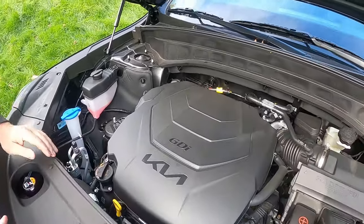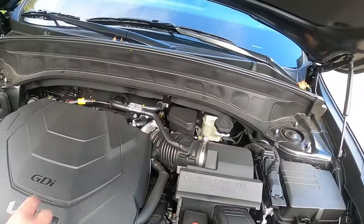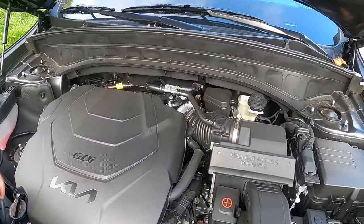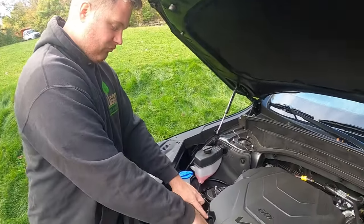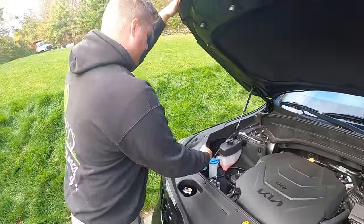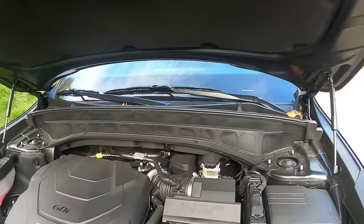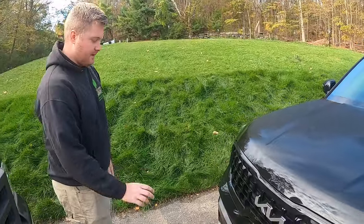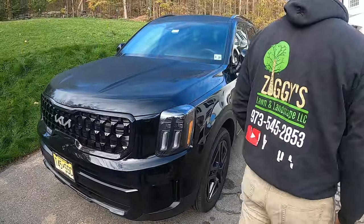The oil is right here — it drives me crazy when companies put the fill here and the dipstick somewhere else. I like it when fill and check are right together. Then you have washer fluid, coolant overflow — very straightforward. The battery is right there too. It looks nice, the blacked-out headlights look good. It looks solid.